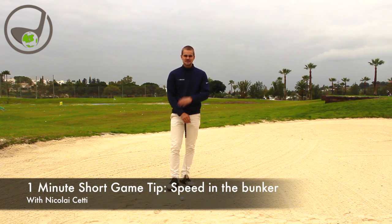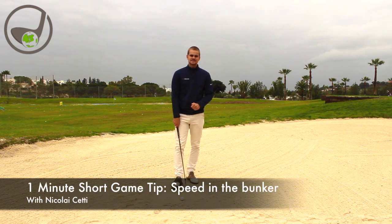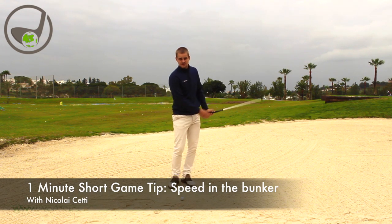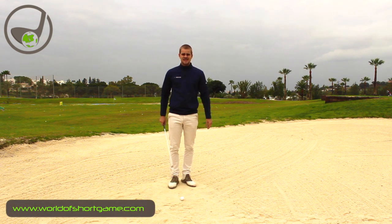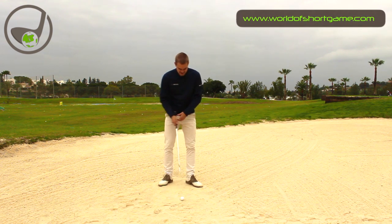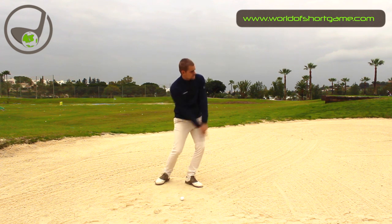Hello and welcome to One Minute Short Game Tip. I am Nikolaj Satsi. We're in the bunker today and I want to talk about the speed of the club when hitting a standard bunker shot. One of the most important things in the bunker is that you're not afraid of hitting the ball hard.